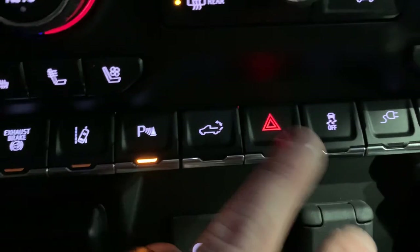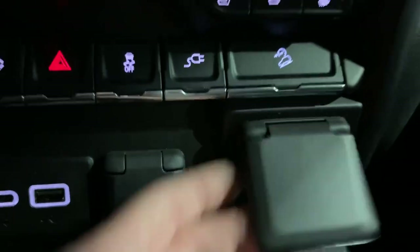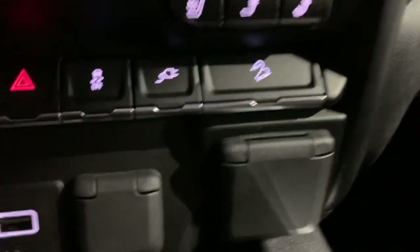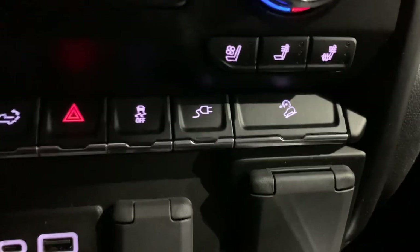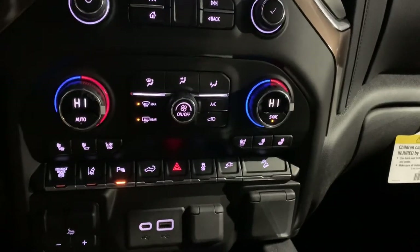Obviously that's going to be our hazards and traction control. This is the button you're going to use to engage power to the interior outlet as well as the outlet in the bed of the truck. This also has the Z71 package on it, so we've got hill descent control, and with that you also get Rancho shocks, a two-speed transfer case, locking differentials, and a skid plate underneath the transmission.